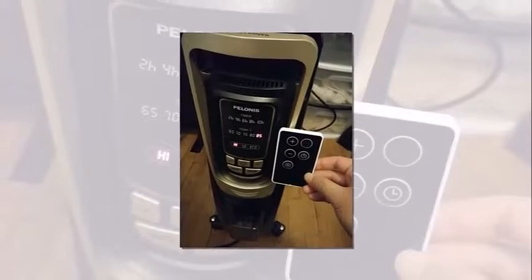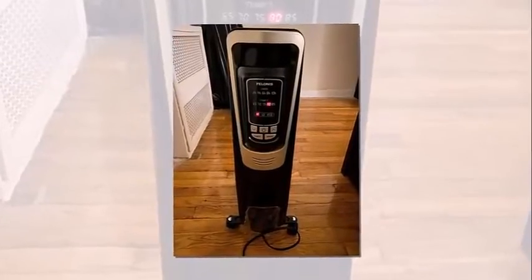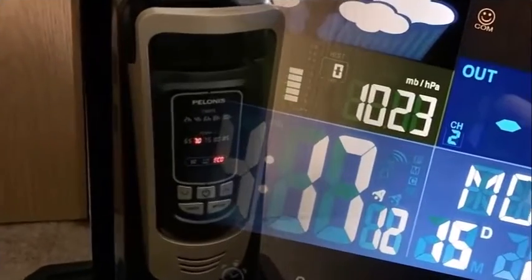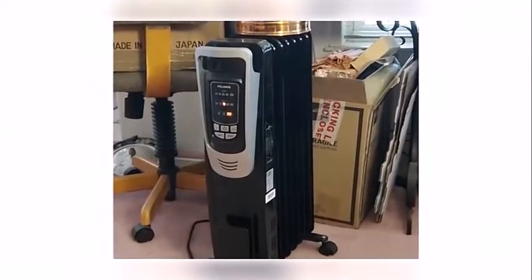Why we like this heater: three heating modes — high, low, and ECO — and five temperature settings from 65°F to 85°F; an LED display with digital thermostat; 10-hour timer and remote control; quiet operation without fan noise; portability with six swivel caster wheels and a sturdy carrying handle; safety features including a power indicator light and built-in overheat protection. It comes in champagne color, stands 26.06 inches tall, is 15.60 inches in length, and weighs 16.09 pounds.